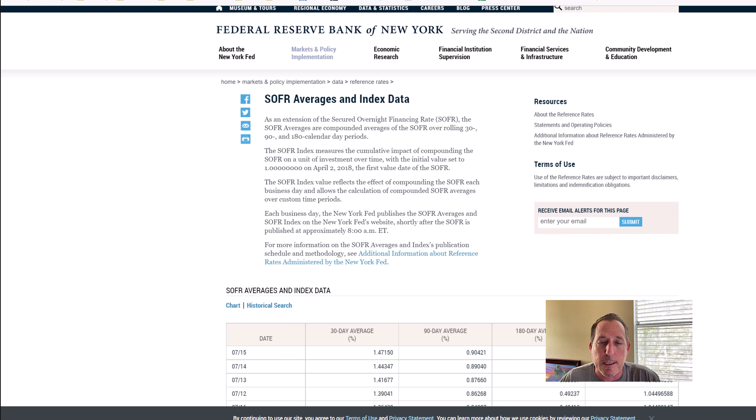When the adjustable rate adjusts, it's based on what's called the margin plus the index. The margin is what the bank charges in addition to the index — typically anywhere from about two and a half to three percent. The index is added to it to get the actual rate. Right now the SOFR index is 1.4715, so if a loan was adjusting as of July 17, 2022, the rate would be around 4.22 percent.